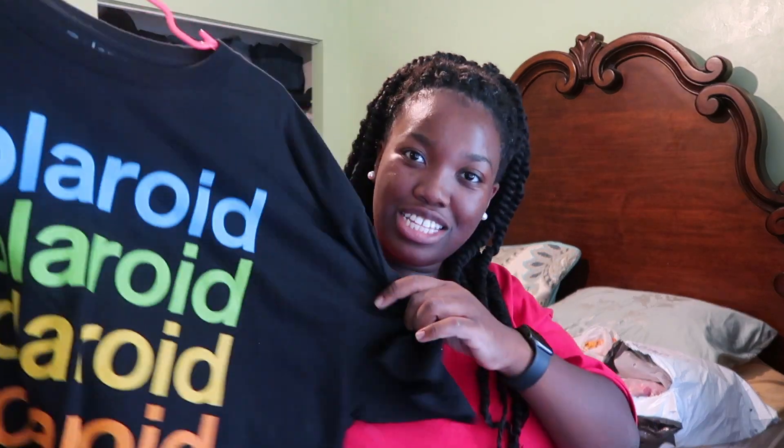Next I got this Polaroid shirt from Forever 21. This is actually from the men's section. Forever 21 has a deal where it's like buy one, get one free. I could probably pair this with anything — like I'm wearing checkered pants right now. This with checkered pants I thought would be really cool.